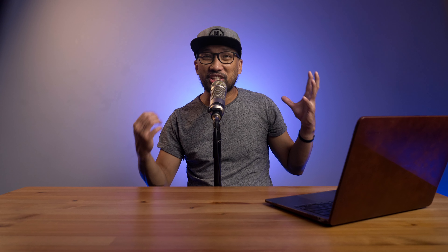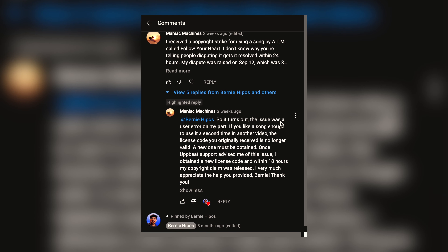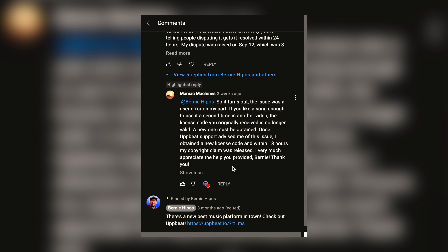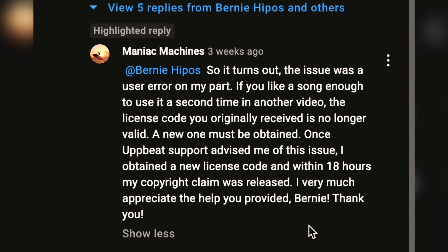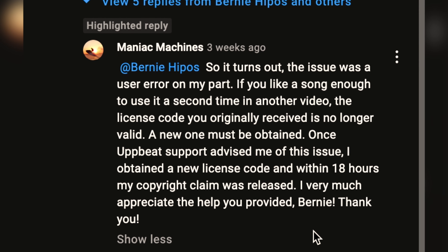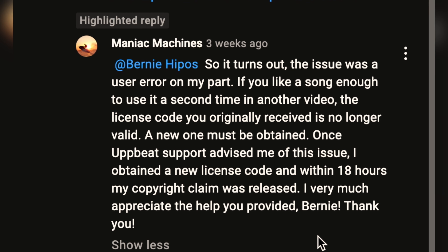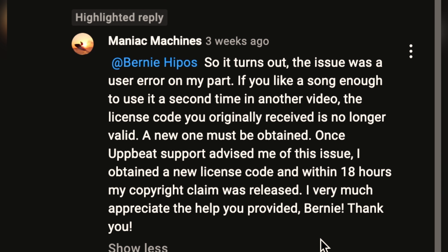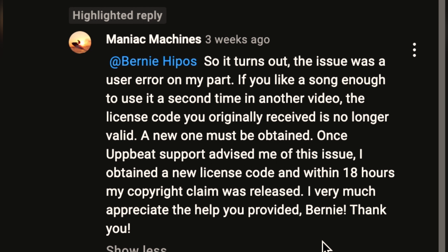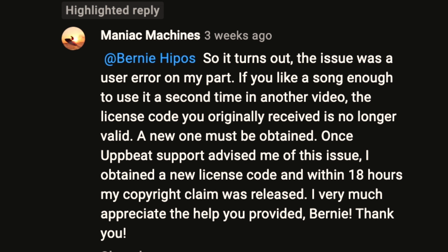Hats off to Maniac Machines for sharing about his situation. It actually took him and Upbeat weeks to have it resolved, and I'm so glad it's been dealt with. According to him, it turns out the issue was a user error on his part. If you like a song enough to use it a second time in another video, the license code you originally received is no longer valid — a new one must be obtained. Once Upbeat support advised him of this, he obtained a new license code, and within 18 hours his copyright claim was released.